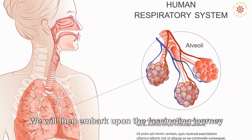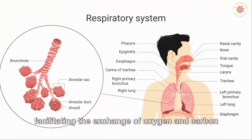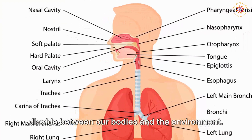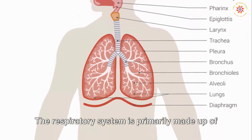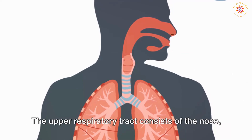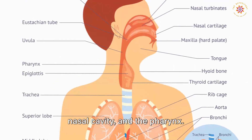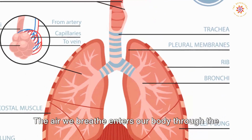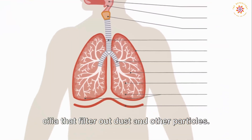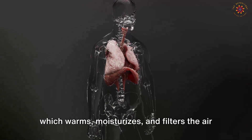We will now embark upon the fascinating journey of the respiratory system, responsible for facilitating the exchange of oxygen and carbon dioxide between our bodies and the environment. The respiratory system is primarily made up of two parts: the upper and lower respiratory tracts. The upper respiratory tract consists of the nose, nasal cavity, and pharynx. Air enters through the nose, equipped with tiny hairs called cilia that filter out dust and particles, then travels through the nasal cavity, which warms, moisturizes, and filters the air.